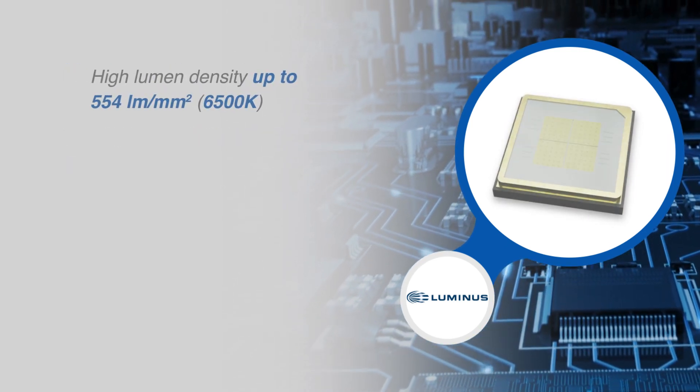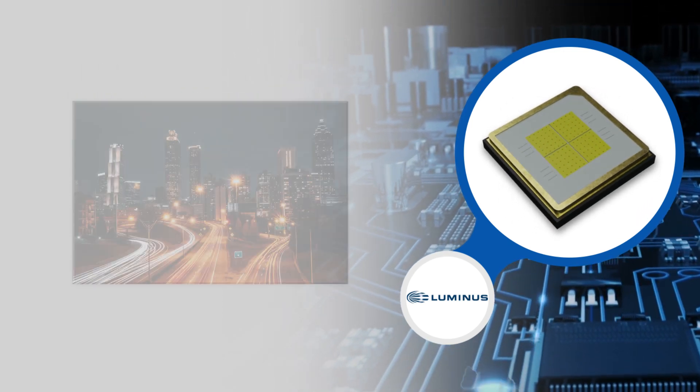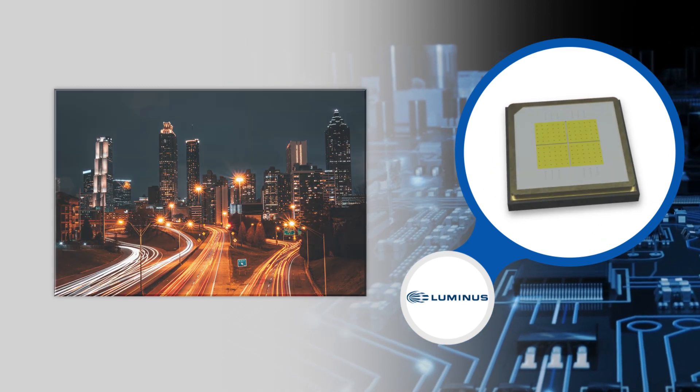Along with the high lumen density of the SFT, it delivers an extremely high intensity, long beam distance, and tight beam angles. This makes it a powerful light source for beam pattern critical lighting applications.